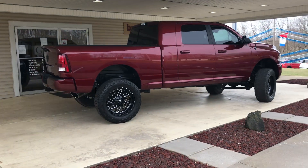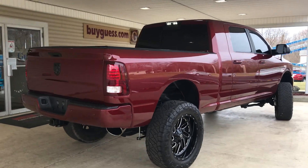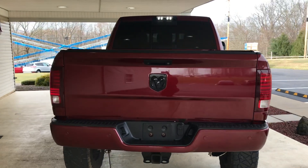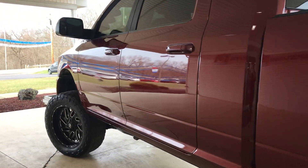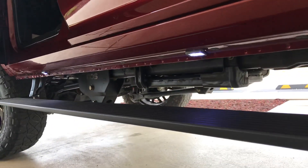It's equipped with both tow packages. It has a lift kit, soft tonneau cover on the bed, along with spray-in bed liner. It does have power side steps, with a great lighting system along the side steps as well.